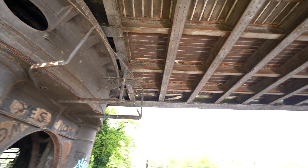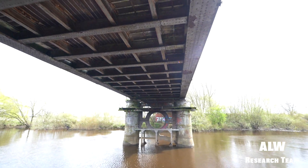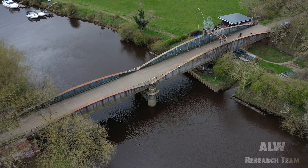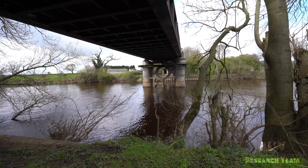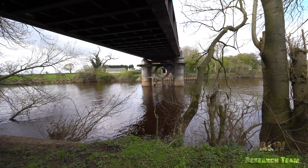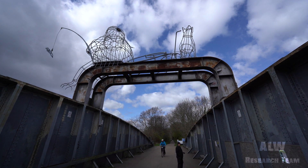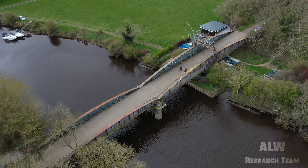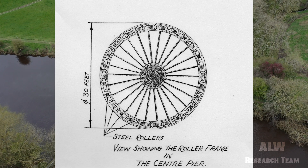A centre-loaded pontoon design was chosen with a swing section on the north bank and a static section on the south bank of the river. This fulfilled the requirements of the Act of Parliament in place to ensure that shipping would not be affected on the Ouse. The bridge was opened and closed from a control cabin situated on top of the cast iron bridge. Motive force was provided by a steam boiler which operated an engine driving the large gear wheel that turned the steel rollers operating the bridge.